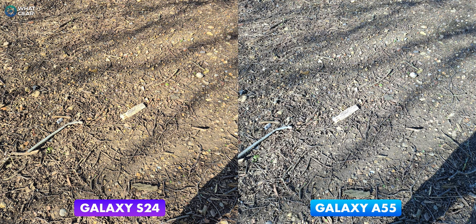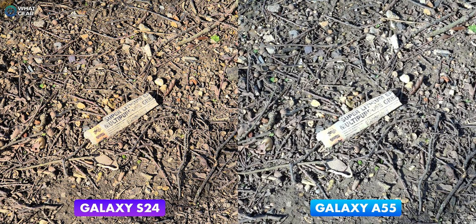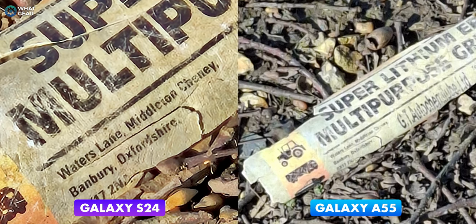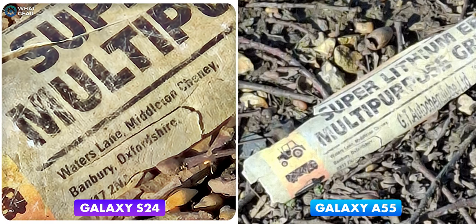There's a scrap of paper on the floor with some text on it. Here's what it looks like at 1x, then 2x, then 5x, and at 10x — this gives you an idea of the usable zoom range on these phones. You can also see the advantage the S24 has with its telephoto camera; the level of detail at 10x is actually really impressive — I couldn't read it that clearly with my own eyes from where I was standing.